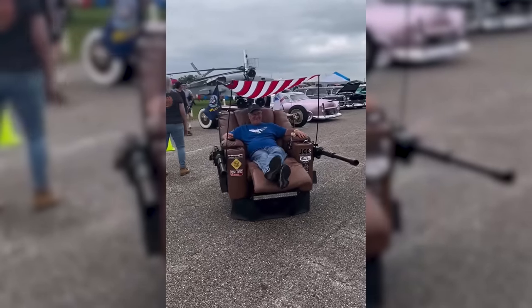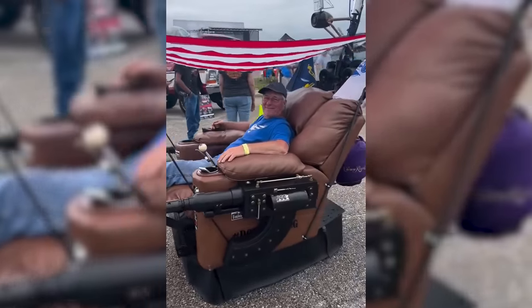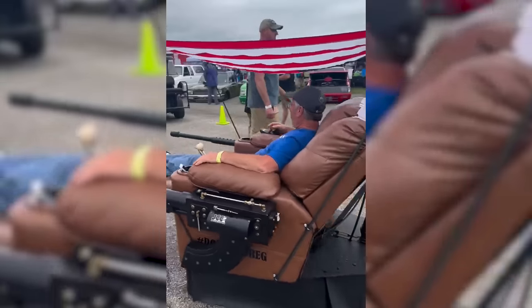For those who love to fight with comfort, they will appreciate the self-propelled combat chair with guns — defeat the enemy without getting up from the chair.